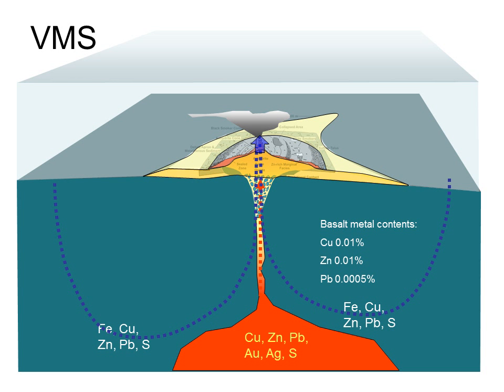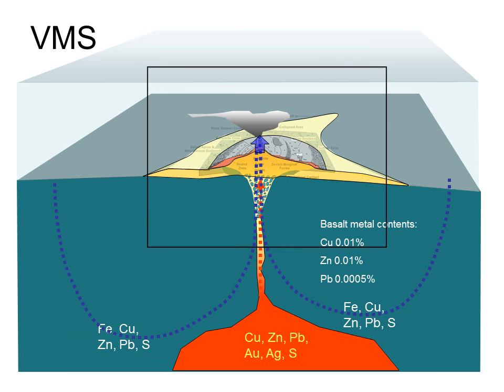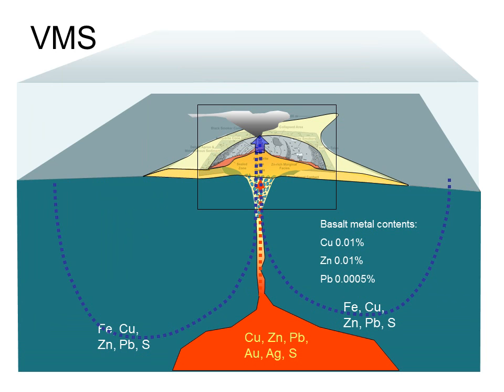Metal concentrations in the hydrothermal fluids, volcanics, and recycled seawater are really low — just fractions of a percent. So how do we end up with ore that may contain 20 to 30 percent metal? The next slide zooms into the vent area on the seafloor to explain this.